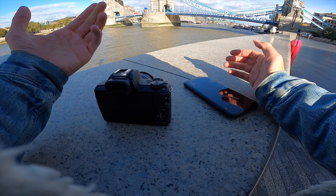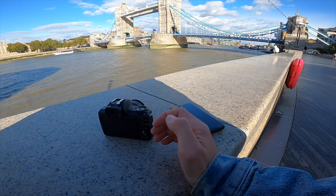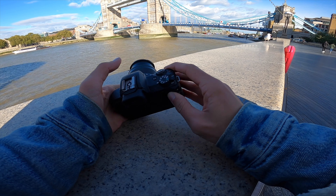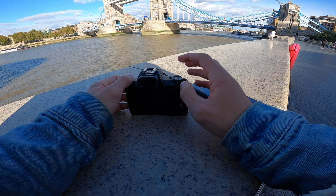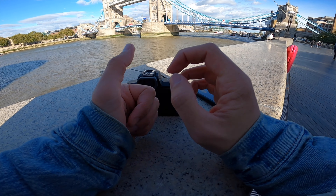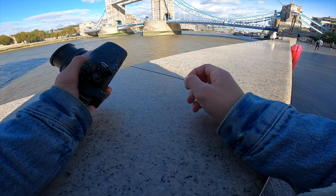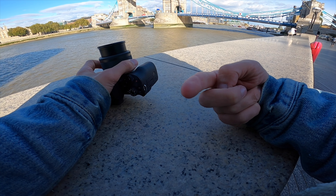If you aren't already, maybe consider subscribing and hitting the notification bell so you get notified every time I upload. I'm going to be doing more POV and comparison videos in terms of cameras, so if that interests you hit that subscribe button. Drop a comment below - what do you think of the M50? I personally think it's a badass budget camera. With all that being said, create more, stress less, and I will see you in tomorrow's video.